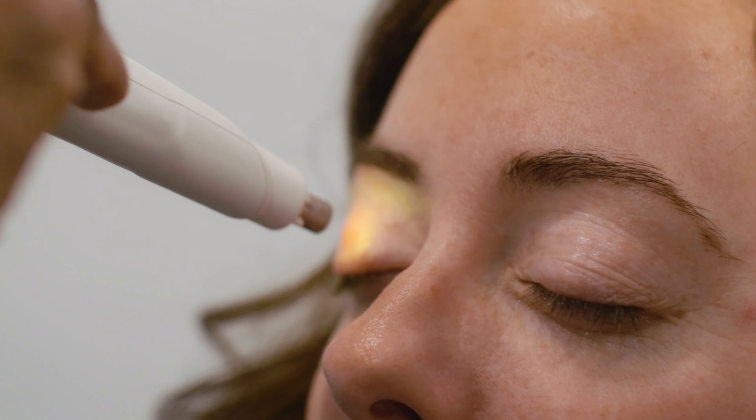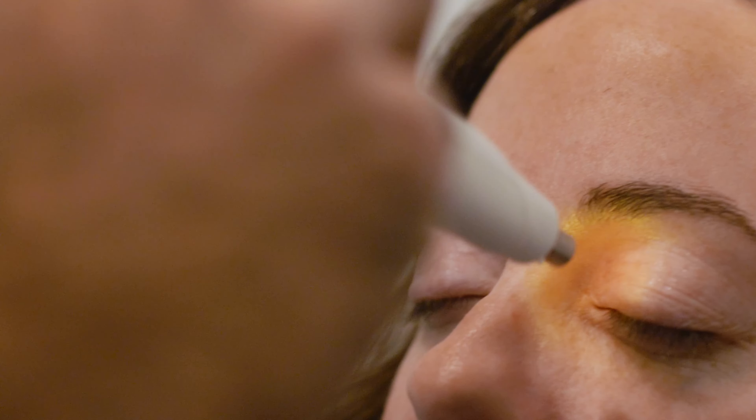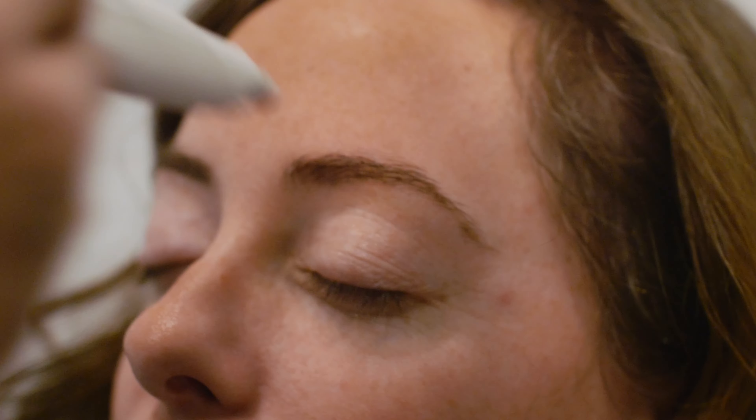When you do IPL treatment it takes four sessions scheduled two to four weeks apart and you'll get the maximum benefit. It still has a side effect of reducing wrinkles and getting rid of age spots — that's a side effect I think we can all live with.